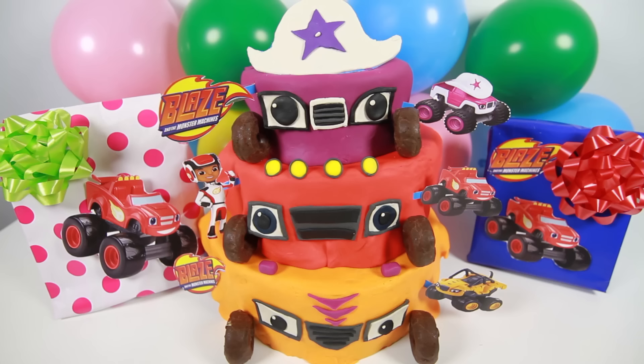Wow, we had so many surprise toys at our Blaze and the Monster Machines party! Did you like the Blaze and the Monster Machines birthday cake? Let me know in the comments, and give me a big thumbs up if you had fun at our party. This is Ellie Sparkles. Bye!